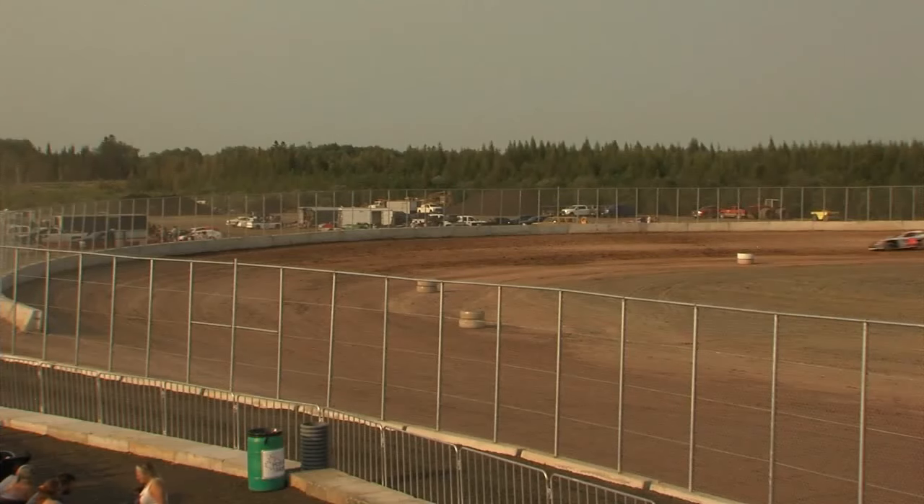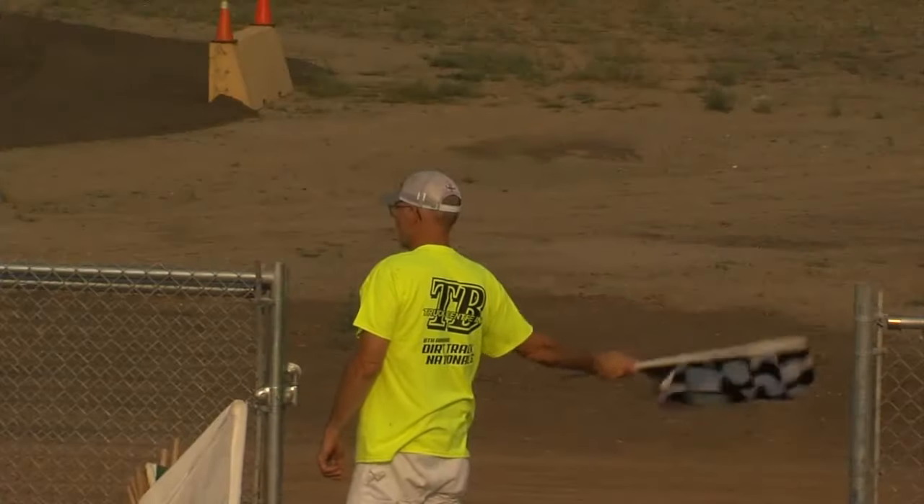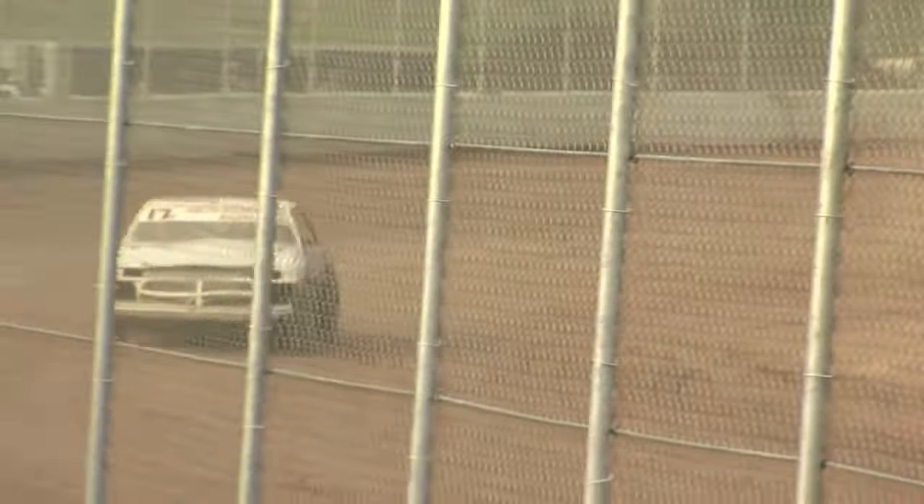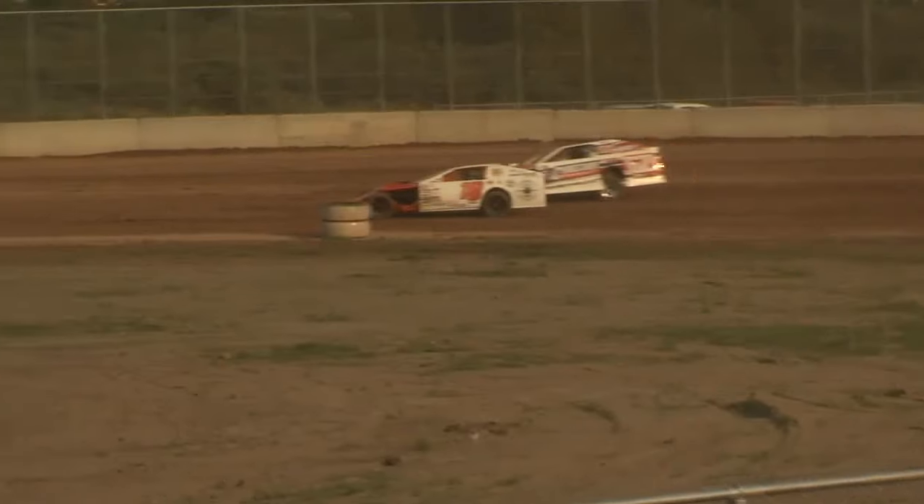Dirt track racing made a big return to the Thunder Bay area yesterday. The new Dairy Queen Speedway in Oliver Paipoonge invited racers from around the region to try out the new track. The practice event drew over 1,000 fans, which bodes well for next month's Dirt Track Nationals event at the new venue. Kurt Black has details. Wednesday brought a sight to behold as dirt track racing returned to Thunder Bay for practice heats ahead of next month's 8th annual Thunder Bay Truck Center Dirt Track Nationals at the brand new Dairy Queen International Speedway, which is nearing completion after construction began in 2012.